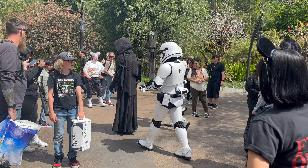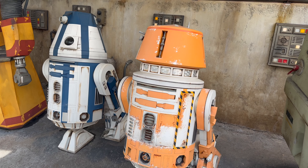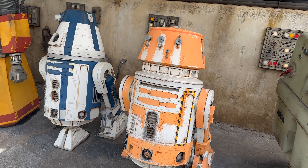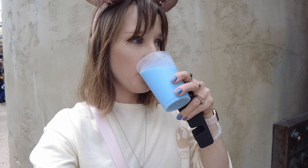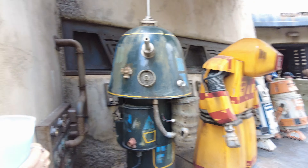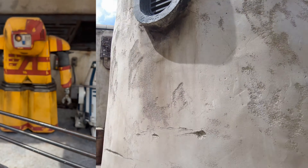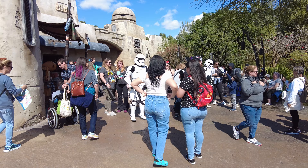I still have yet to properly have the green milk — I had a little bit from my friend during this trip and it was pretty good. I found a shady spot and hung out next to some droids as I drank my blue milk and took in all the fun of the day. So many people were here — it was completely packed and everyone was just so excited to be here.